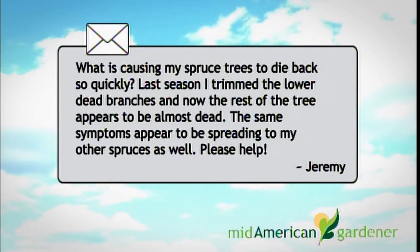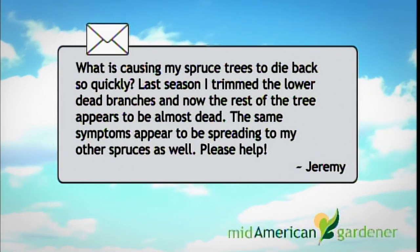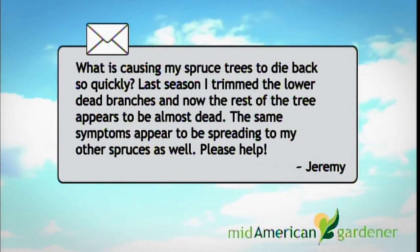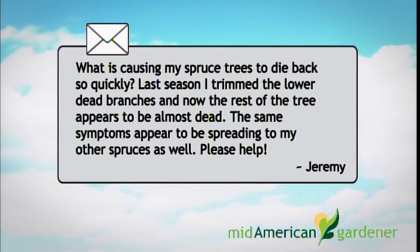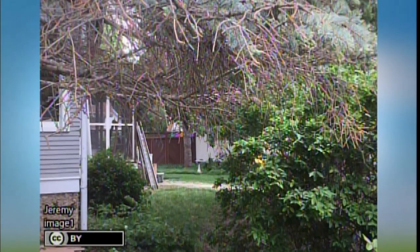I'm Michael Brunk, the Urbana city arborist. I manage the city's forestry program, dabble in landscape beautification, and manage the landscape recycling center. I have a question about a dying spruce — this is a very common problem. It's from Jeremy, wanting to know what's causing dieback in his spruce. He has one that's almost completely dead, he's trimmed some lower branches, and he's concerned it's spreading to his other trees which are showing some signs of dieback as well.